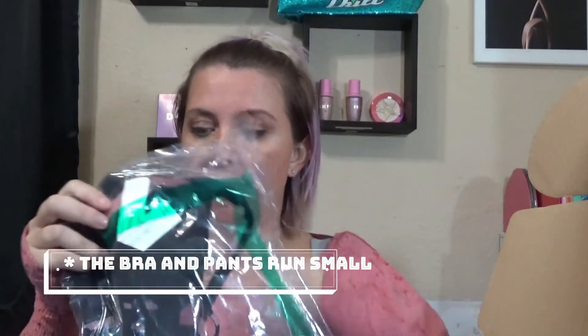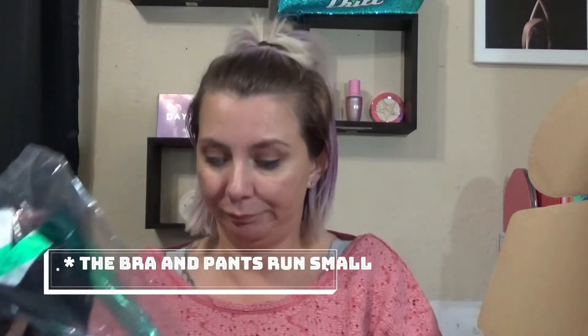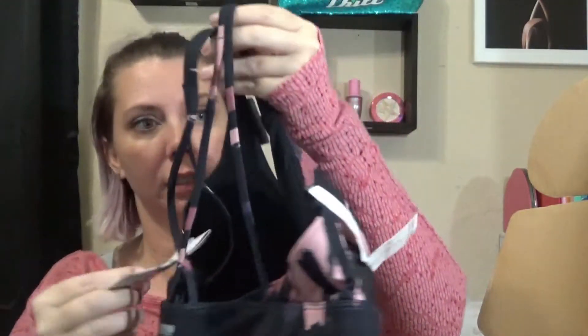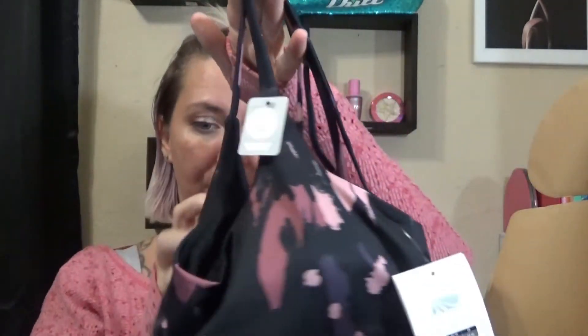The next thing is the sports bra — I also got a large in that. I'm actually a size 36 triple D in real life, so it takes some control. It matches the pattern on the pants and the back is super cute. It has removable cup pads, which is great. It says medium impact. It looks pretty cute — we'll see if it can contain the girls.